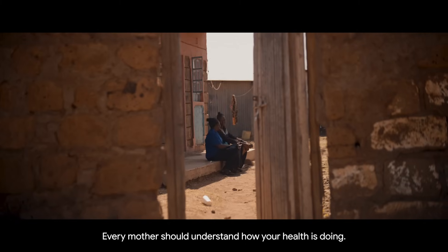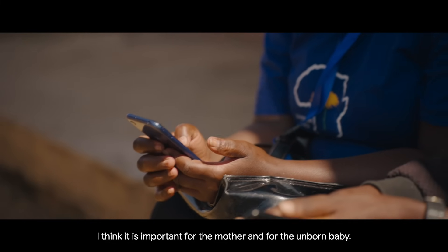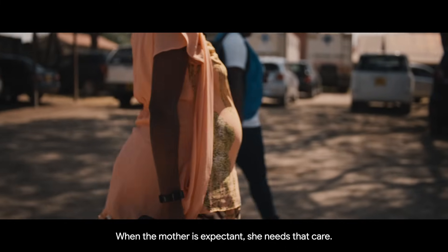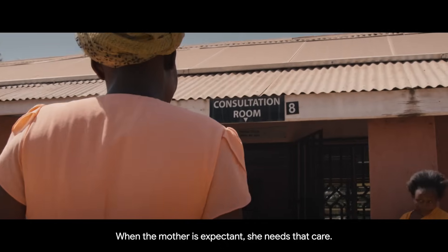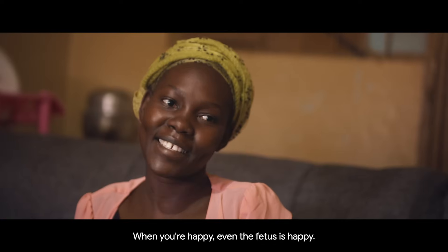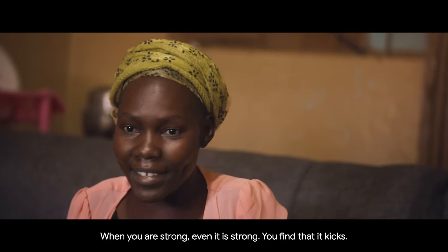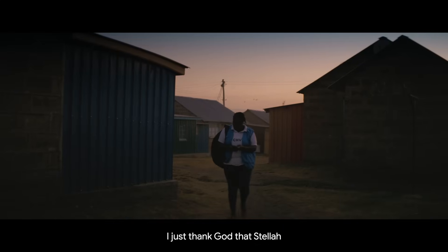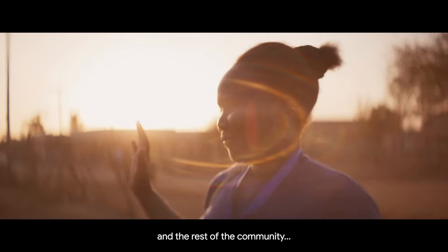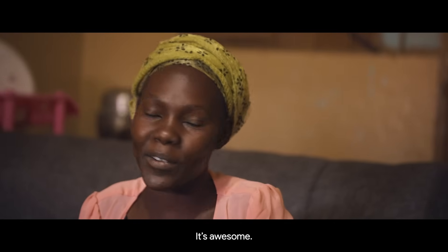Every mother should understand how your health is doing. I think it is important for the mother and for the unborn baby. When a mother is expectant, she needs that care, she needs that love. When you're happy, even the fetus is happy. When you're strong, even it is strong — you find that it kicks. I just thank God that Stella and the rest of the community decided to come and assist these mothers. She's just awesome.